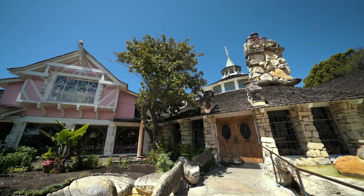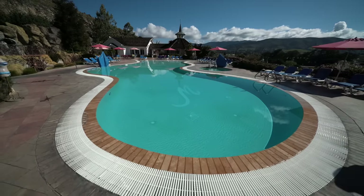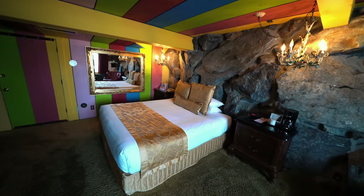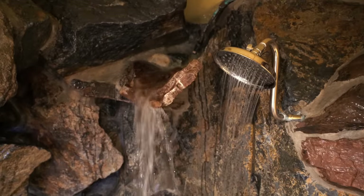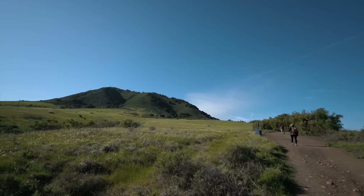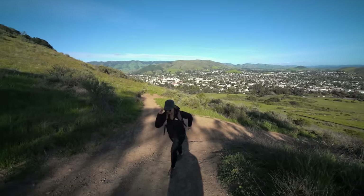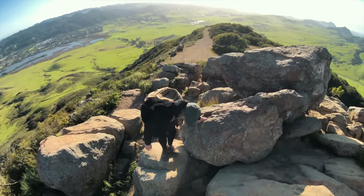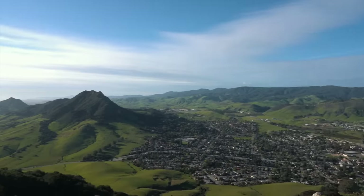After picking up Amy, we went over to explore our crazy hotel for the night, the Madonna Inn. Our room featured pastel wooden beams, rock walls, and a rock waterfall shower. From there, we headed out to hike Cerro San Luis, one of the Nine Sisters — the volcanic mountains between San Luis Obispo and Morro Bay. The views from the top were epic.